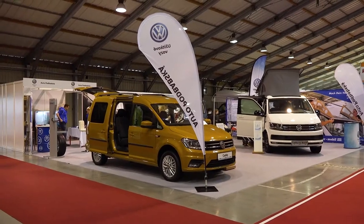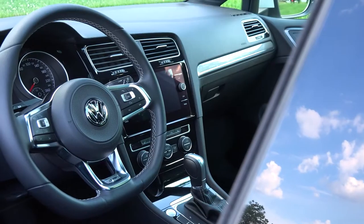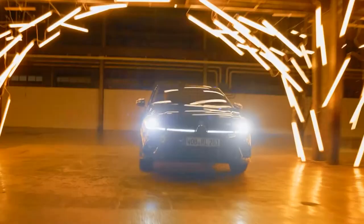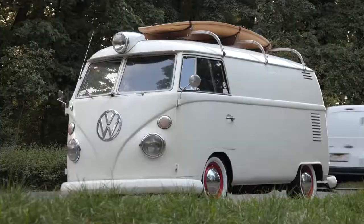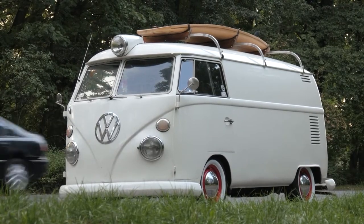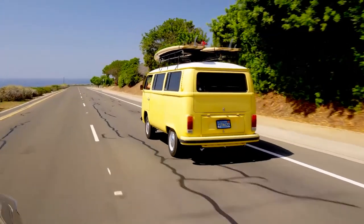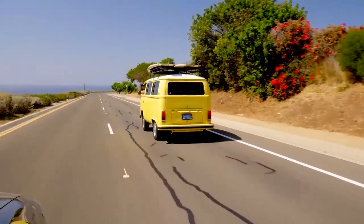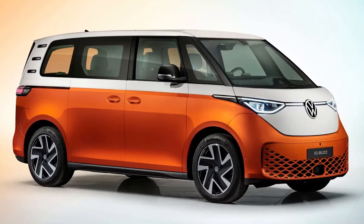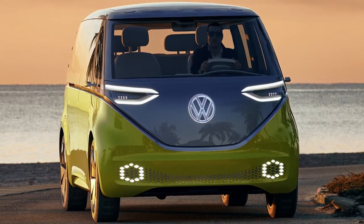Not only did the T1 see the rise of psychedelic culture, but it also cruised through the civil rights movement. For decades after its launch in the 50s, the T1 has been a major part of the lives of Americans as well as others around the globe. Now, after more than 50 years, the iconic design is making a return with a few changes. The first is the name — the spiritual successor is named the ID Buzz. The second major change is that it's an all-electric vehicle. The Buzz has now started production and is already available for order in Europe.